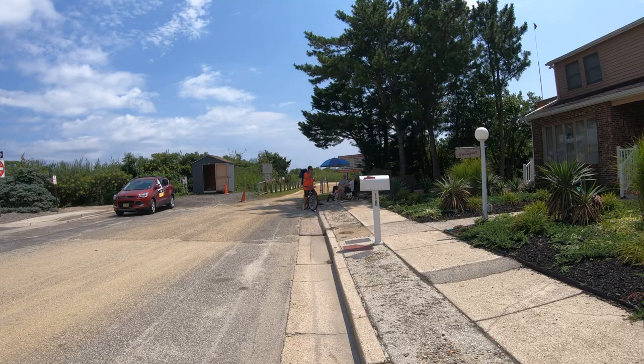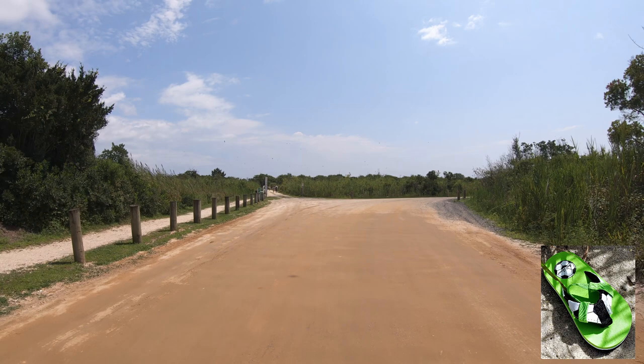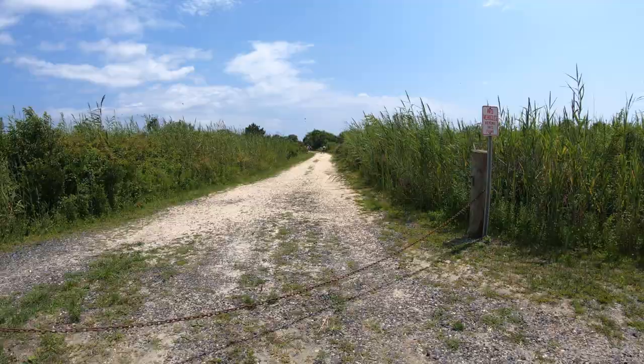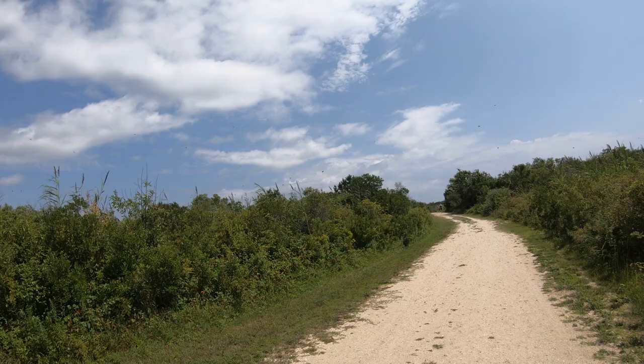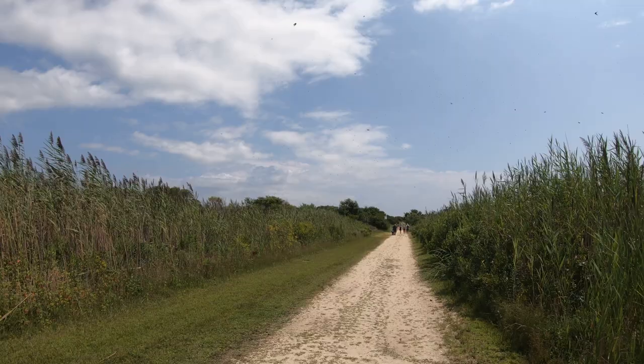This is Frankie the flip-flop. He follows me around all my Jersey Shore videos. Sometimes he's elusive, sometimes he's very easy to find. Spot him in this video, note the time you spotted him in the comments below, and you'll get a shout-out on an upcoming video. I'm surrounded by thousands of birds — bird watching is a big thing around here. It's like a Hitchcock movie. The closer I get to the beach, the more birds you're gonna find, though if you're on a small screen it'll look like little black specks in the sky.